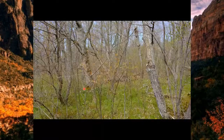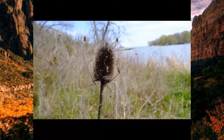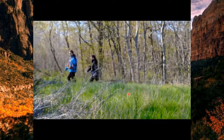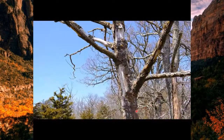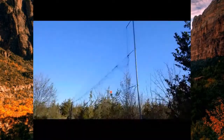We put our nets up in different habitats — new growth forests, shoreline areas, grasslands, older mature forests, and wetlands. Banders head out to gather birds. Each habitat means we find different types of birds.